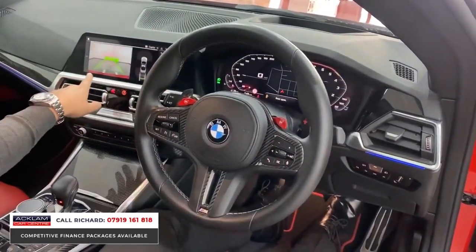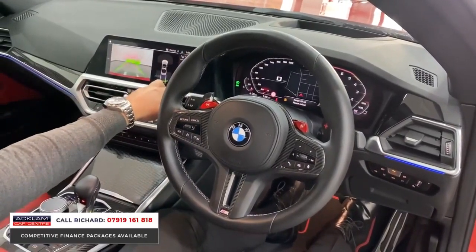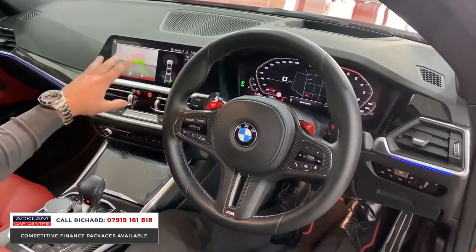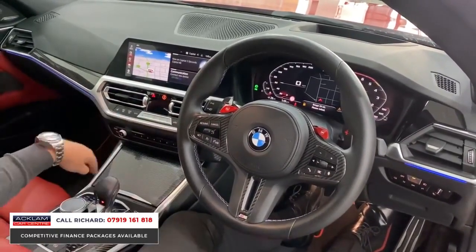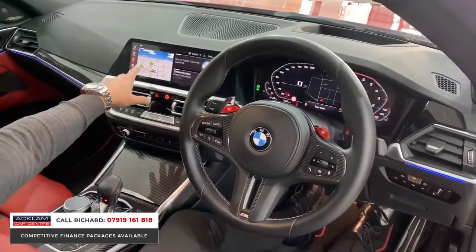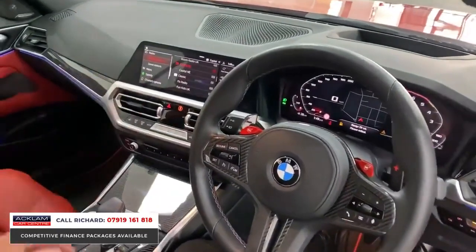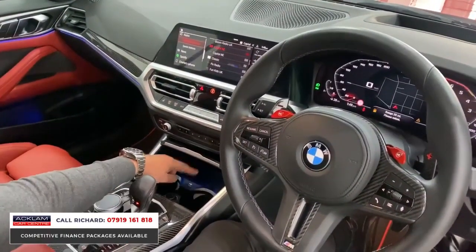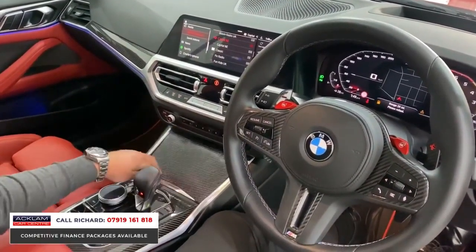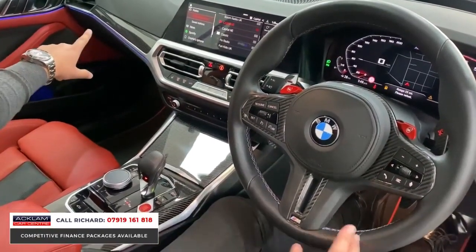We've got the reversing camera — I've just reversed it in. The car will park itself and reverse itself into a space through that system. Going into the home menu of the car's operating system, you can control it from the controller down here or on the touchscreen. Extensive media interface with CarPlay and Spotify — seamless wireless CarPlay, so you don't have to plug your phone in — plus wireless phone charging.